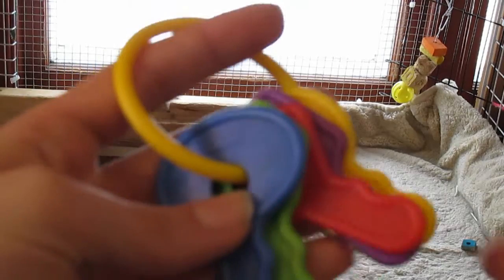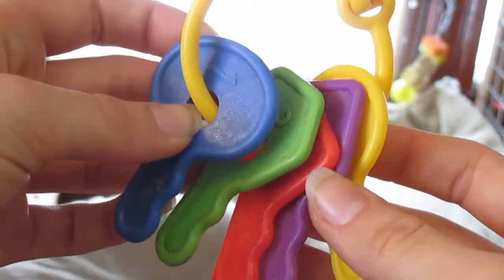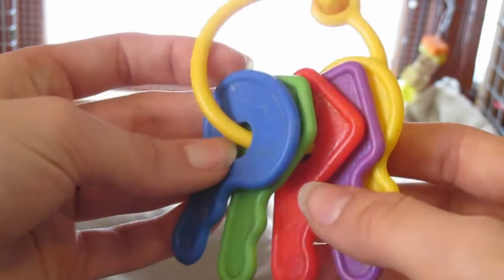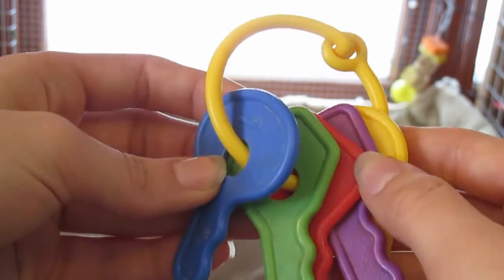The next toy I picked out are these baby keys. My rabbits absolutely adore baby keys, and I highly recommend them to rabbit owners. Of course, if your rabbit is a big chewer on plastic, I recommend wooden toys. But if your rabbit is not a big chewer, I absolutely recommend baby keys.